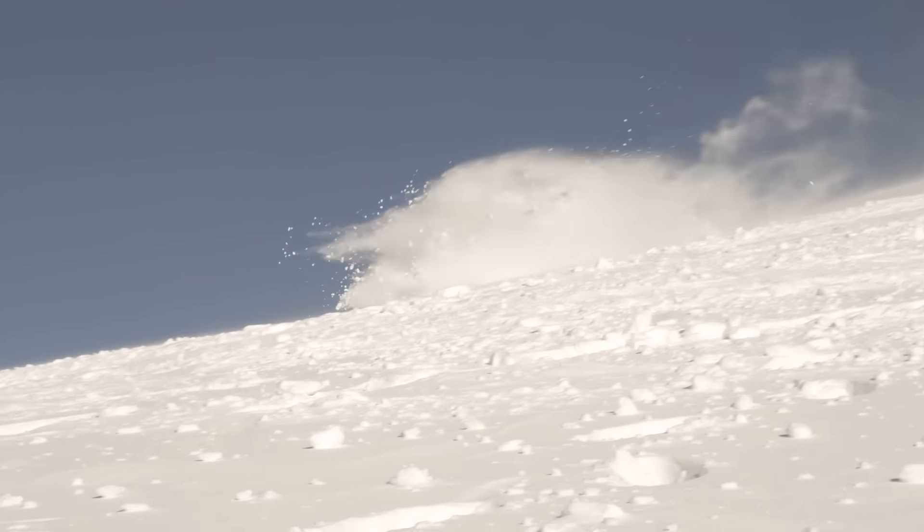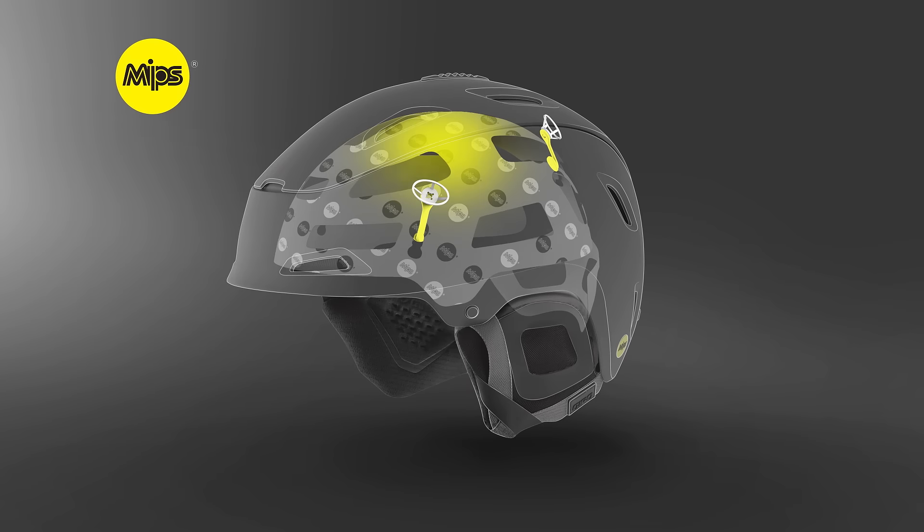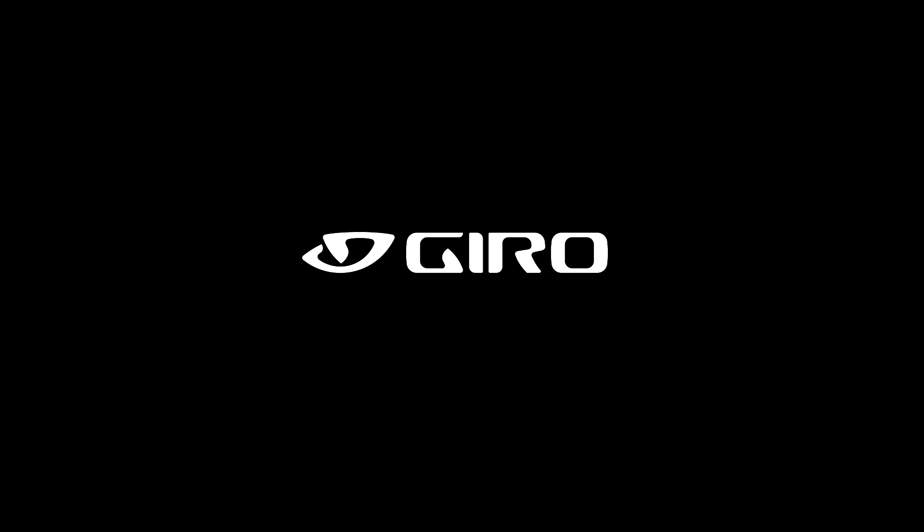In a crash, the MIPS system allows the helmet to rotate independently around your head, redirecting impact energy, which can provide more protection in certain impacts. Learn more at giro.com.